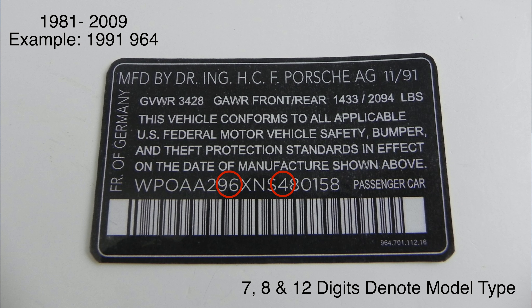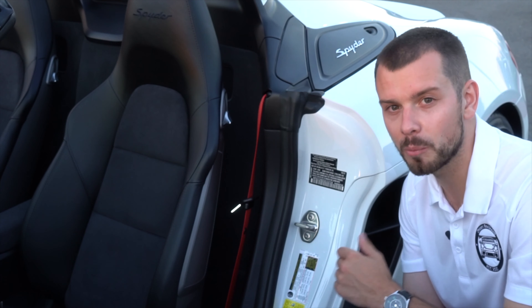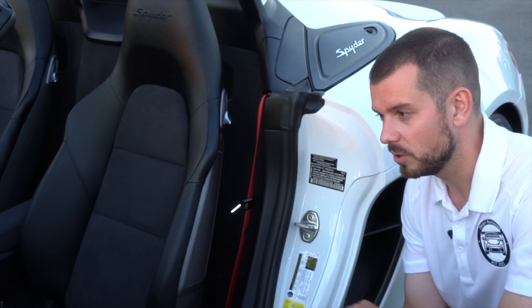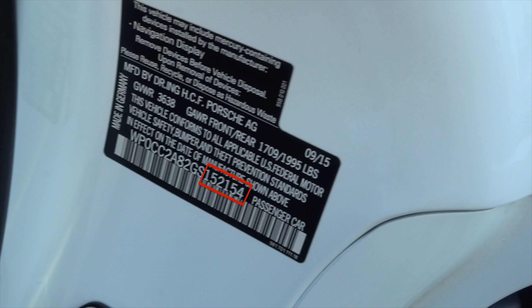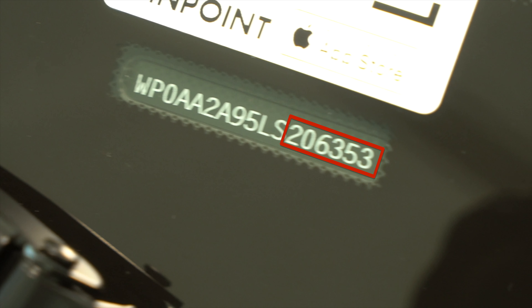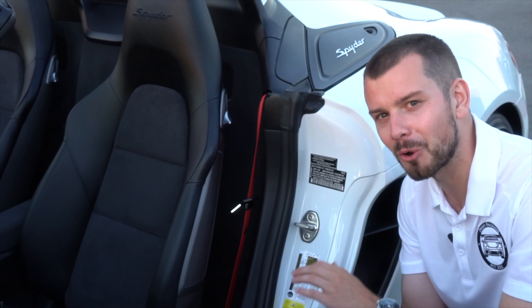The twelfth digit goes hand in hand with the seventh and eighth digits. After that, all the remaining digits are your particular series number for your Porsche — that's what makes the car very unique. For example, this 2016 Boxster Spyder could have the exact same VIN as another Boxster Spyder, but the last five digits are what give that car its own particular fingerprint. All the other digits may be the same, but it's the last five that form the series number for your Porsche.